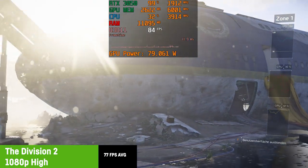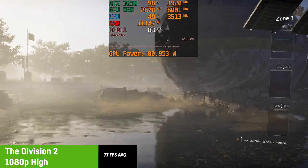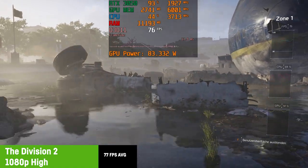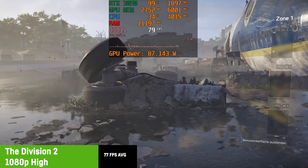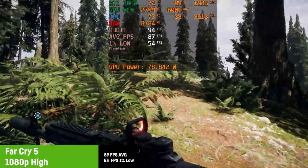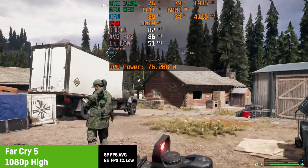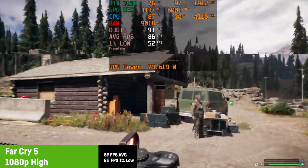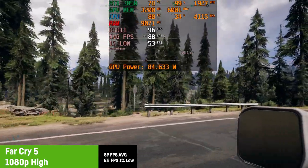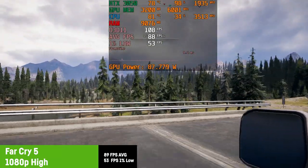For The Division 2, I only tested the integrated benchmark on high settings, resulting in an average of 77 fps. That seems pretty good considering both visuals and gameplay. In Far Cry 5, I was using high settings, resulting in both great visuals and great fps — an average of 89 fps with a 1% low of 53. You could even choose ultra settings and still get 60 fps, but more fps in a first-person shooter on a 120Hz monitor is always welcome.